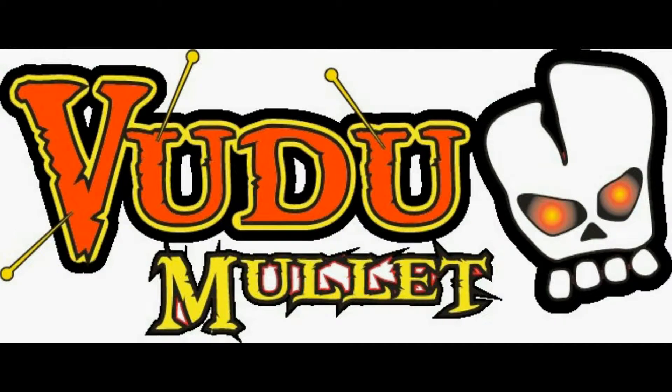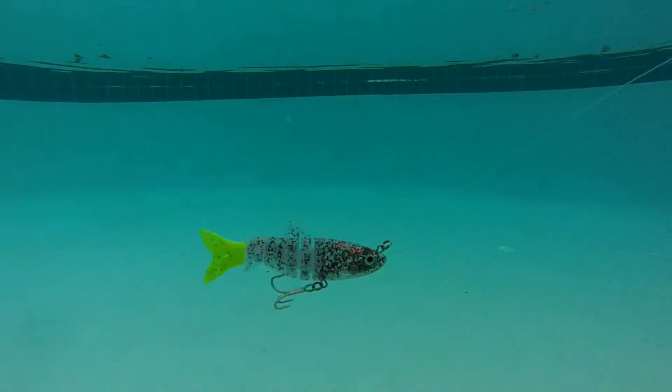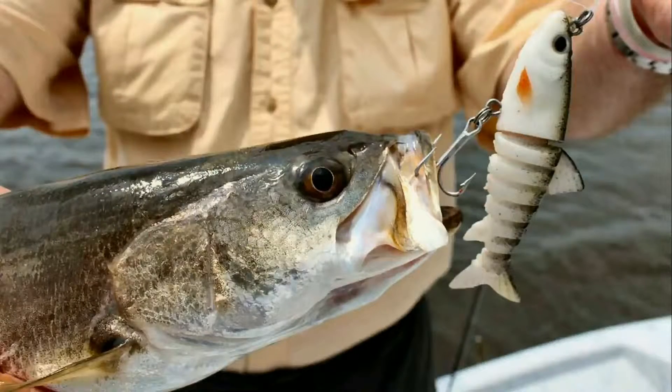This part of the program is brought to you by Ygritte Bates, makers of the new Voodoo Mullet. The Voodoo Mullet has a serrated body wiggling action that fish can't resist, and it comes in two sizes to match the hatch wherever you're fishing. So try a Voodoo Mullet and let the fish do the rest.